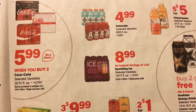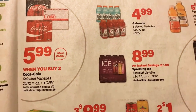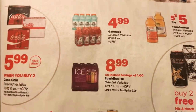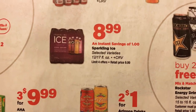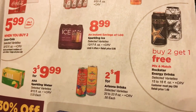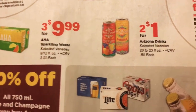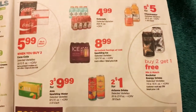On the next page we have Coca-Cola — when you buy two, it does have to be in multiples of two — they are $5.99 for the 20-packs. Gatorade is $4.99 for $8. Vitamin Water is $5 for $5. Sparkling Water instant savings — you get 12 for $8.99. Rockstar Energy Drinks you can end up getting three for $3, so $1 each. AHA Sparkling Waters, three for $9.99. And two for $1 on the Arizona Drinks. All of these are plus CRV.